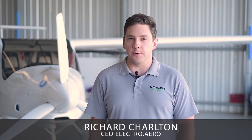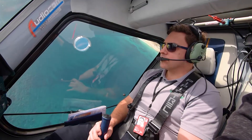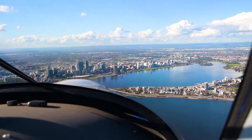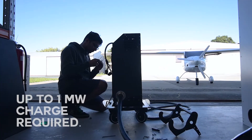Electric aviation is already here, but most airports lack the electrical infrastructure to enable rapid aircraft charging. Electric aircraft currently being flown and planned for entry into service from 2023 will require a peak charging load of up to one megawatt.